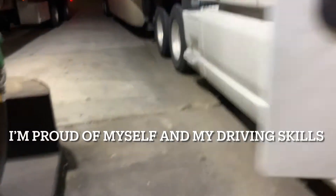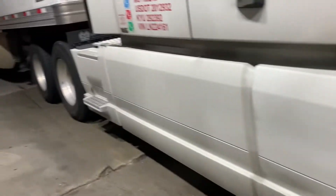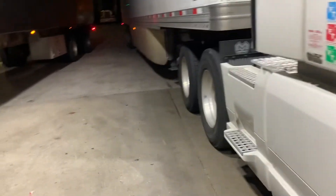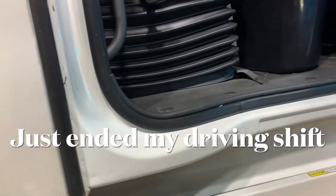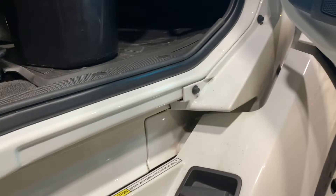Here you go. I know you might not be able to hear me, but I just want to show you that I brought this truck in and parked it here all by myself. I'm a wee bit proud of myself.